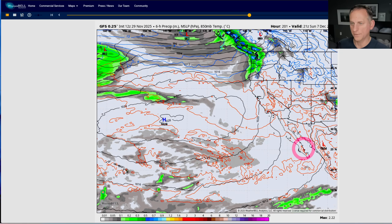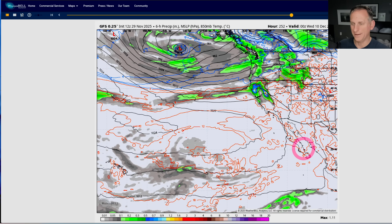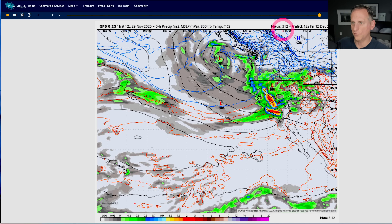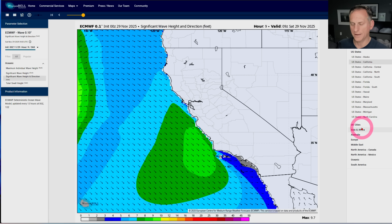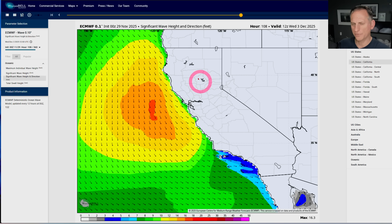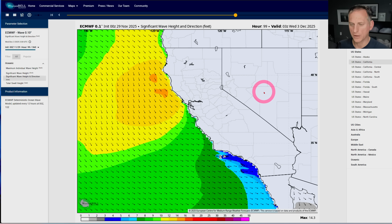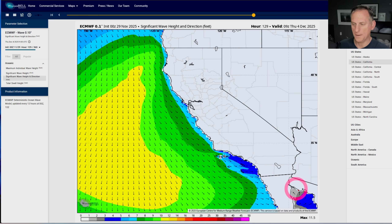Looking at the extended GFS forecast, it does show some active weather returning perhaps around December 8th, 9th, 10th — we'll see — it does show some pretty significant storm activity, but that's way too far off into the future to get too excited about just yet. As we go through this week, there will be some king tide activity as well. Depending on the storm track, it would really have to take a favorable path to generate bigger waves, but it does show it potentially coinciding with king tide activity. That's mainly Wednesday, Thursday, and Friday of next week — check the wave forecasts and the tide forecast before you head out, because sometimes you don't need much wave action for those king tides to have significant impacts along the coastline.